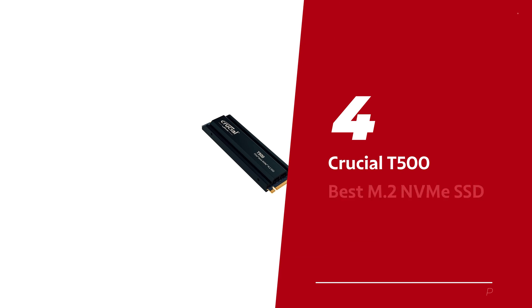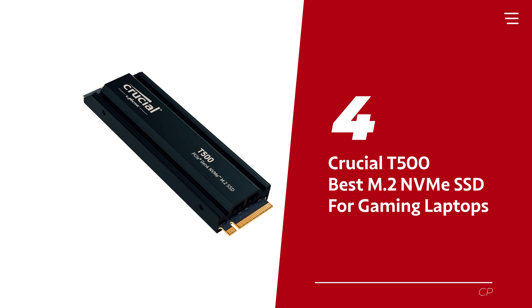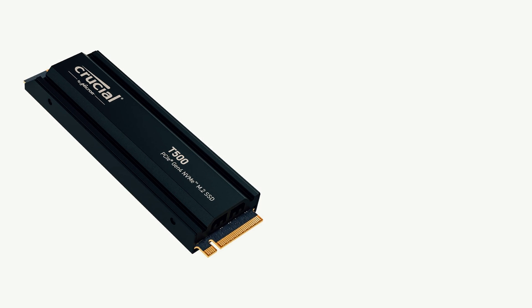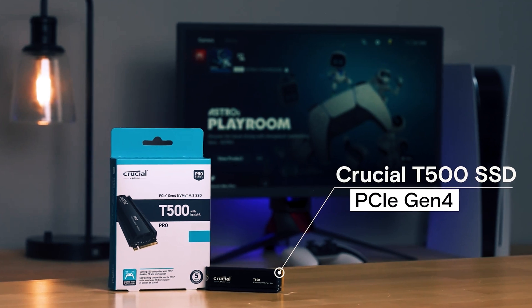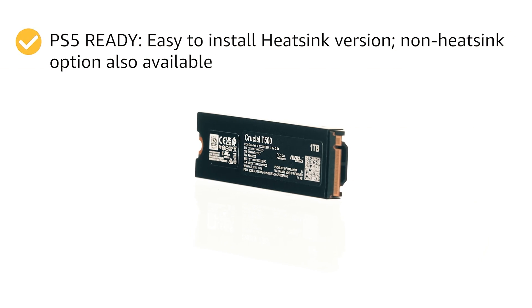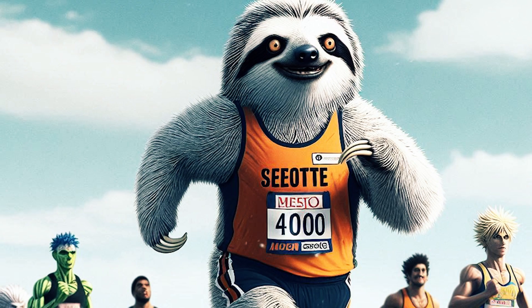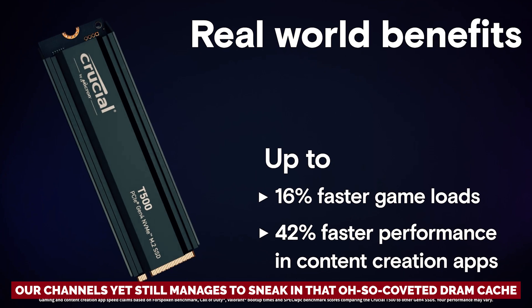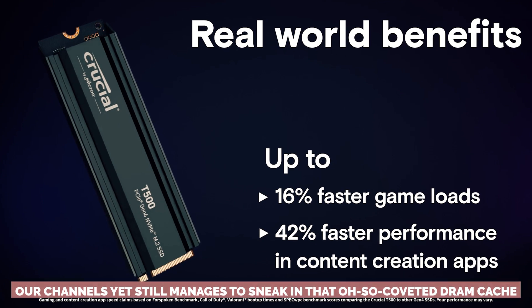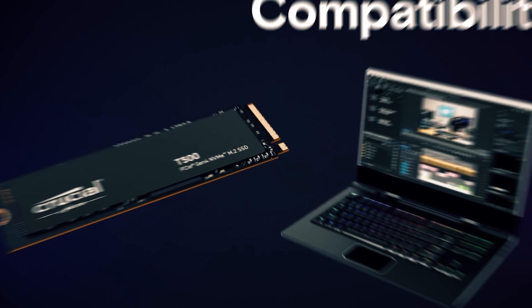Number 4: the Crucial T500, our pick for best M.2 NVMe SSD for gaming laptops. Meet the witty wonder that takes your laptop game to the next level. The Crucial T500 is a flash savant with a customized controller that's as power-efficient as they come. And it rocks just 4 channels, yet still manages to include that coveted DRAM cache for an extra performance punch. It's like having a compact powerhouse on standby.